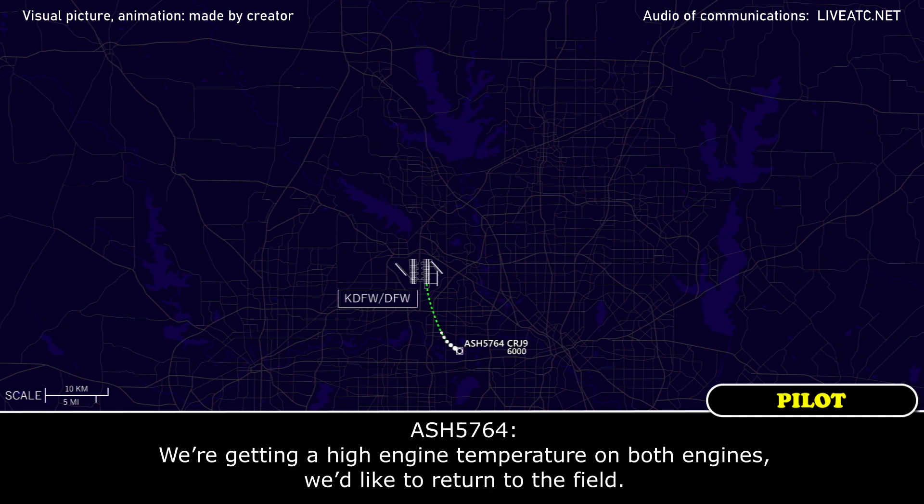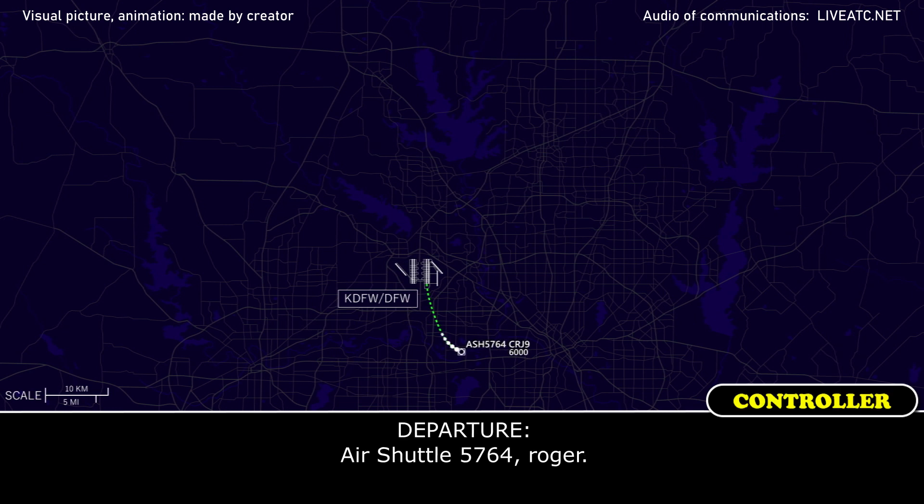Air Shuttle 5764, go ahead. Air Shuttle 5764, we're getting a high engine temperature on both engines and we'd like to return to the field. Air Shuttle 5764, roger.